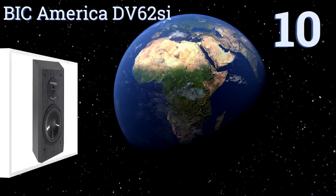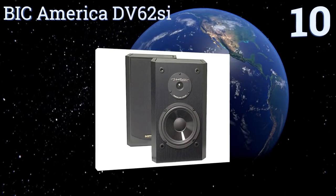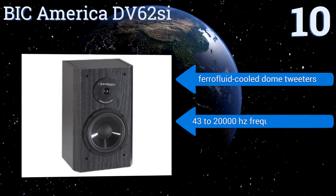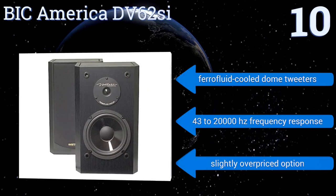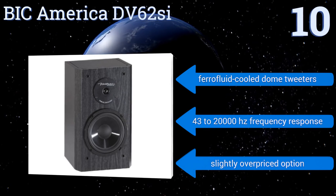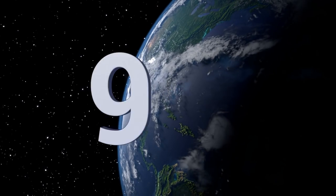Starting off our list at number 10, these BIC America DV62S prove that good things come in small packages — and that loud things come that way too. These units are less than 15 inches in height yet crank out up to 90 decibels and can growl out bass deeper than units twice their size. They come with ferrofluid cooled dome tweeters and offer a 43 to 20,000 hertz frequency response. However, they are a slightly overpriced option.